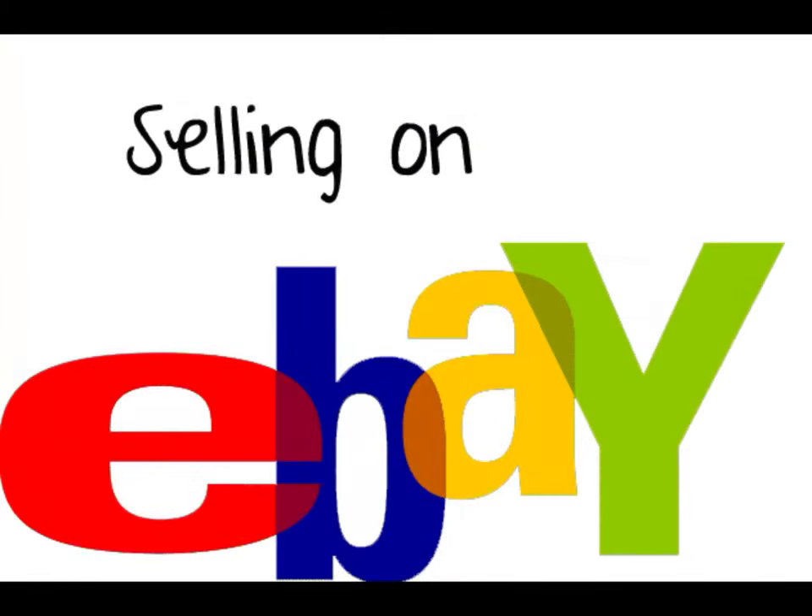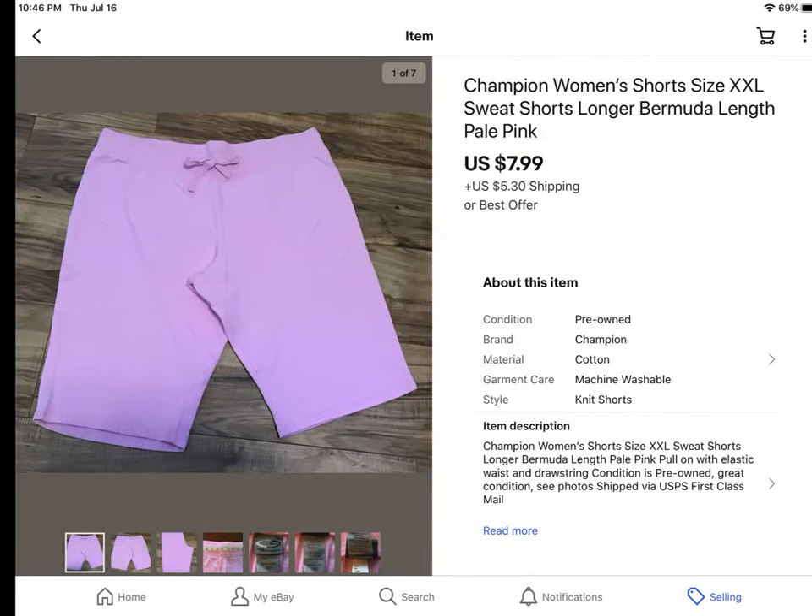Hey guys, it's Lorraine with Brand Name Closet and I am here today to do a What's Sold video. I've been gone for a couple weeks, so these will be sales from right after Father's Day until yesterday. Let's get started.